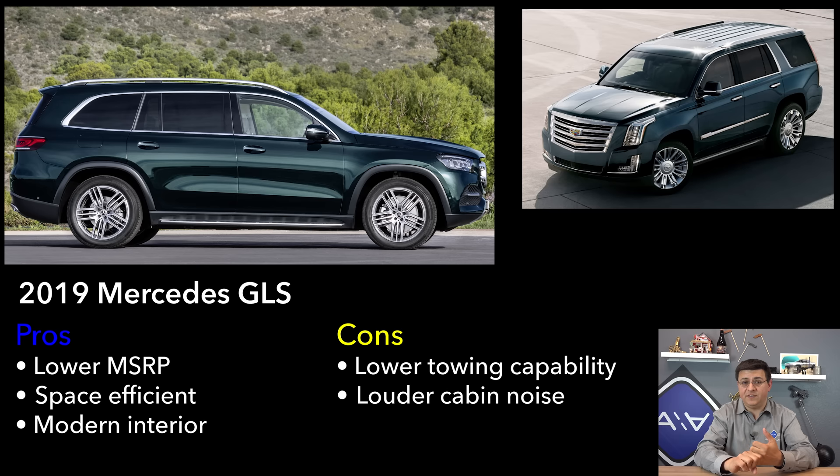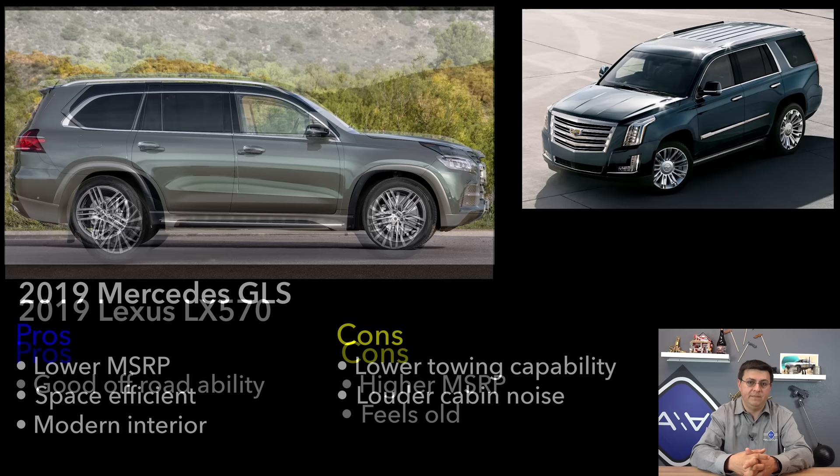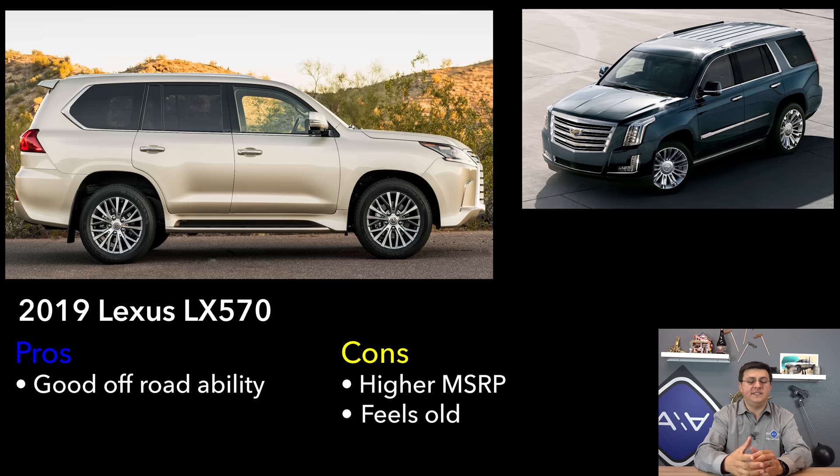The GLS's unibody construction pays dividends in on-road manners — it's more dynamic and more space-efficient, so you get more interior room relative to exterior size than in the Escalade. The downside is it can't tow as much, and the towing feel is different: in a body-on-frame SUV the hitch connects to the frame while the body is isolated, so you're insulated from trailer noise. In a unibody like the GLS that noise comes into the cabin more — similar to the difference between a Chevy Tahoe and a Dodge Durango. On the flip side, the GLS interior has a more modern, luxurious, and practical feel.